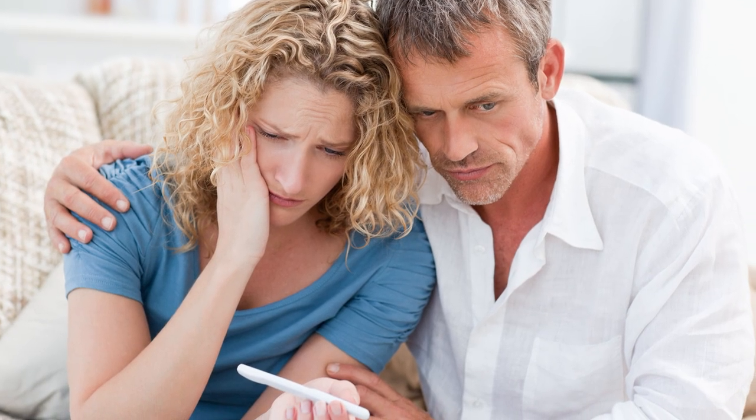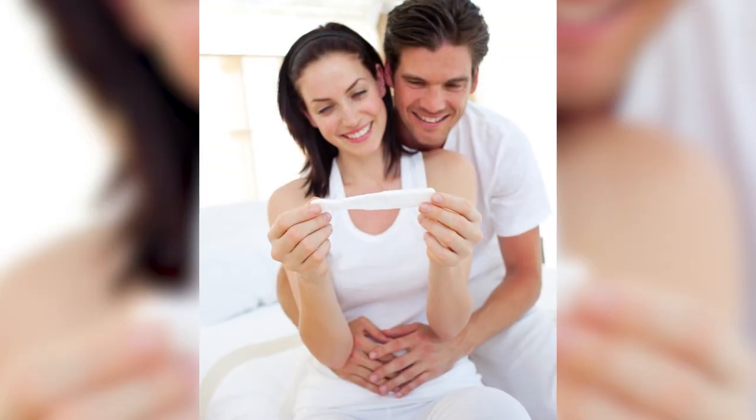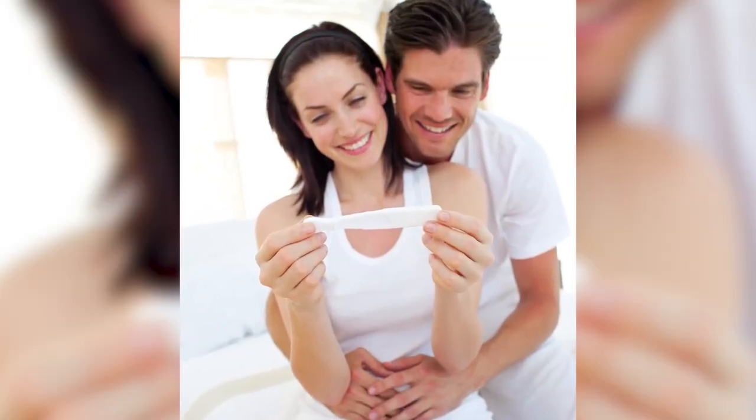The higher HCG is, the more pregnant one is. You can do the urine test or the blood test. The urine test is accurate at about seven days after a missed period, which would be about 21 days after conception.